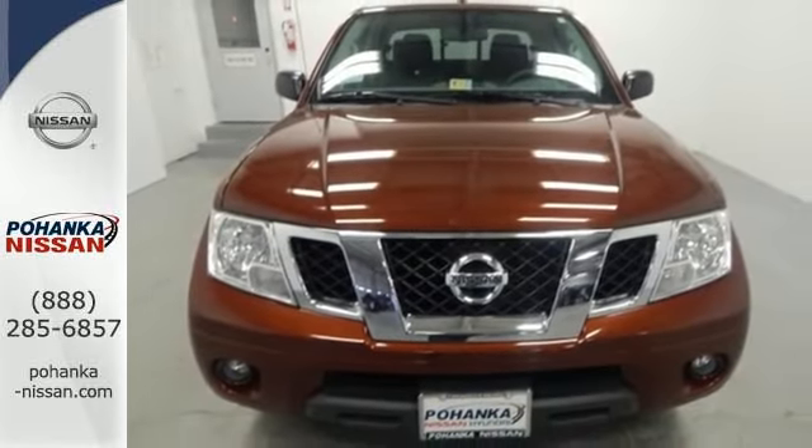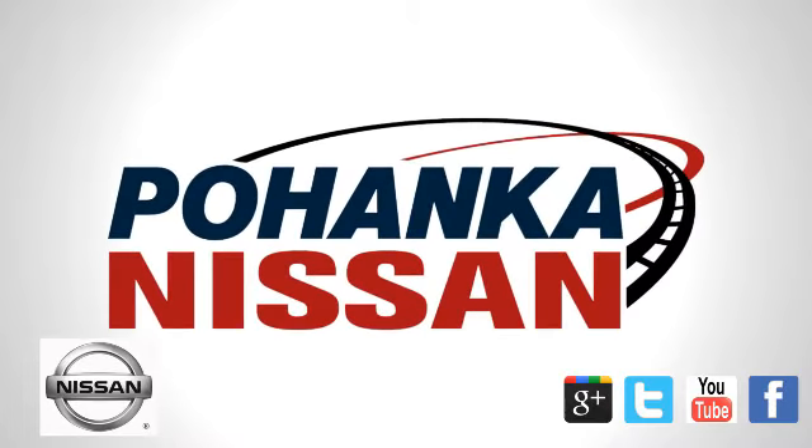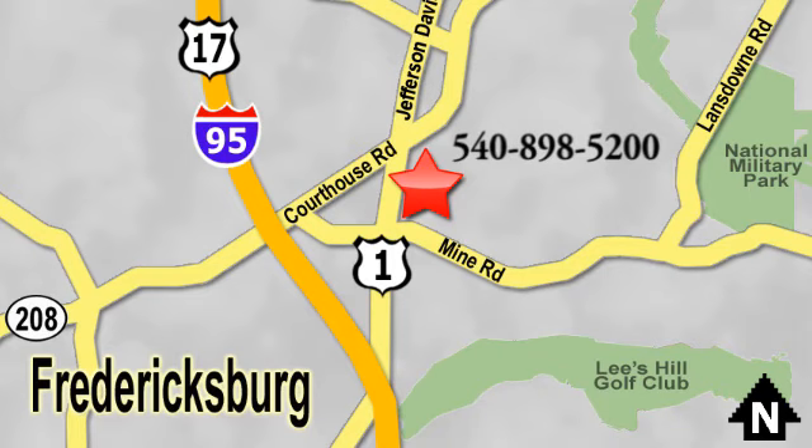This Frontier is ready for a test drive. Welcome to Pohanka Nissan in Fredericksburg. Something great is always happening at Pohanka, located on Route 1 in Fredericksburg, Virginia.